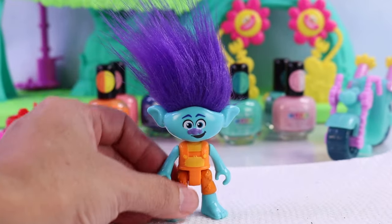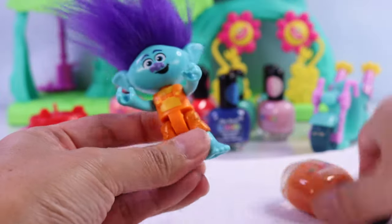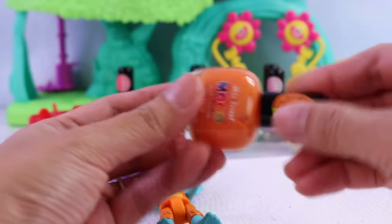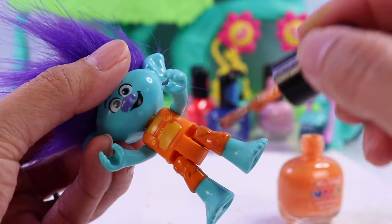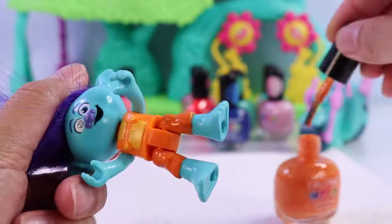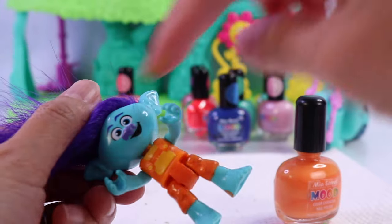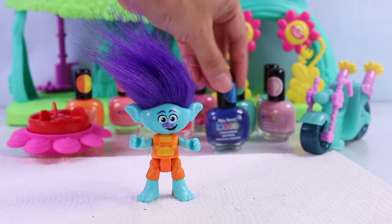The figures don't want to stand today. For Branch, I want to color-change the shirt and the pants. Let's start off with the pants. I know this isn't much of a change, but it changes from orange to yellow, which I like. There we go.